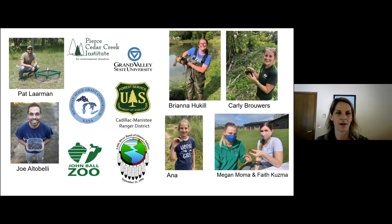Up north, Pat Larman and Joel Tabelli, two of my previous grad students, and then down south, Brianna, Carly, Megan, and Faith, and my daughter Anna, who likes to jump in when there's baby turtles involved — maybe not so much when we're surveying for rattlesnakes. We've gotten lots of support from various organizations, notably Pierce Cedar Creek Institute, who've been fantastic, and John Ball Zoo — I absolutely have to give a shout-out because the head-starting would not be happening without John Ball Zoo and their fabulous staff, especially Bill Flanagan, who's been super involved in this really neat collaboration.